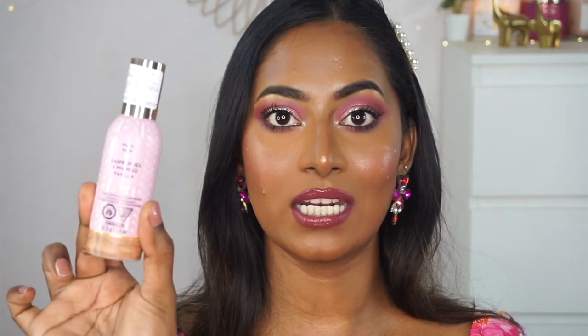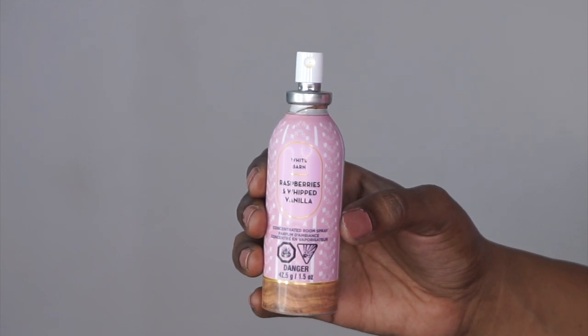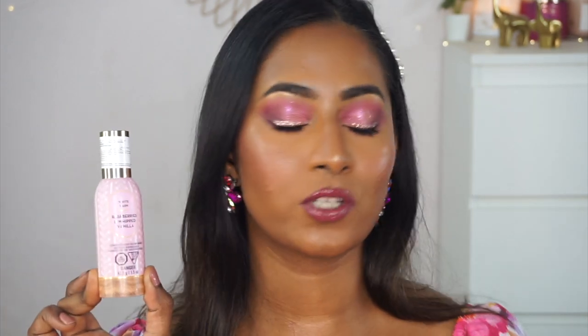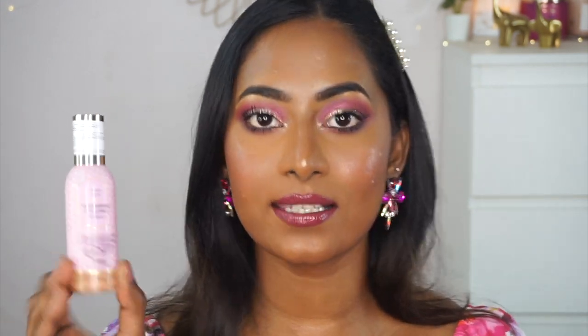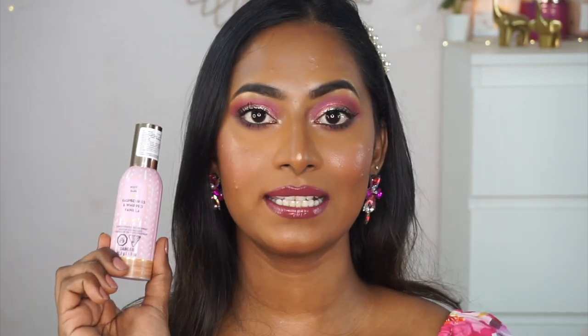The next one is also a favorite product of mine from Bath & Body Works which is their Concentrated Room Spray. It's a tiny little spray bottle but they have some amazing fragrances. This one is the Raspberries and Whipped Vanilla fragrance. These are super strong — you just need a couple of sprays in your room and the fragrance lingers for days and days. This variant smells absolutely delicious. I typically spray these on my curtains and near my bedding so it holds onto the fabric and lasts longer.